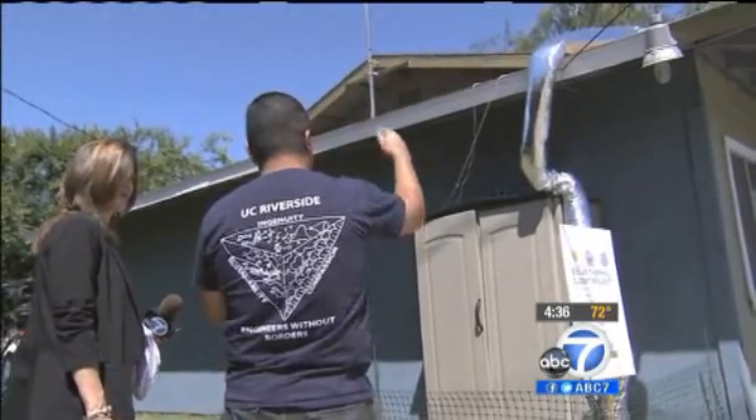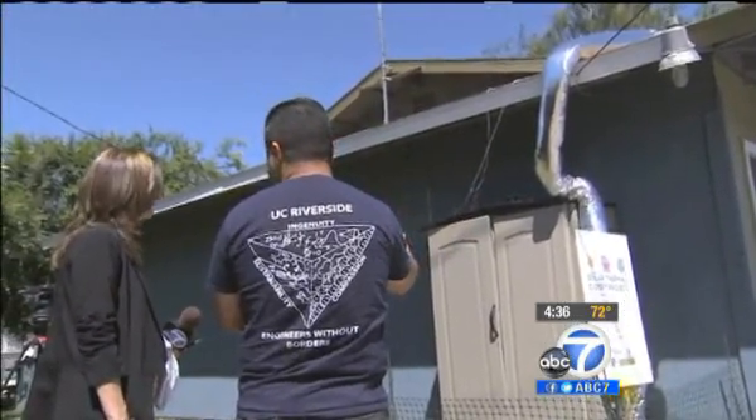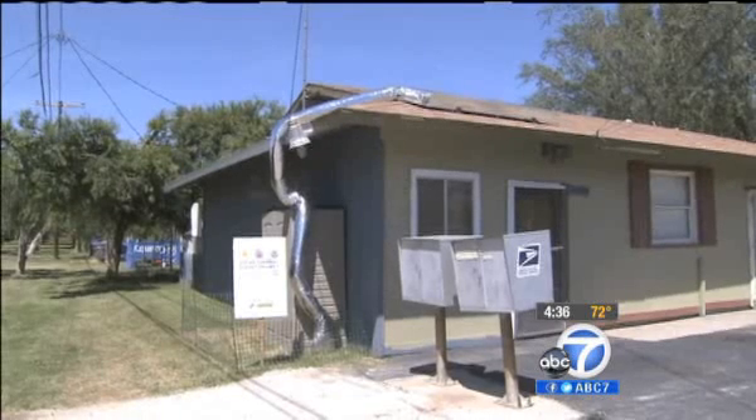Next week, Lozano and his team will travel to Washington, D.C. to compete for a $90,000 grant, which could help bring solar closets to homes in the future. Leticia Juarez, ABC 7 Eyewitness News.